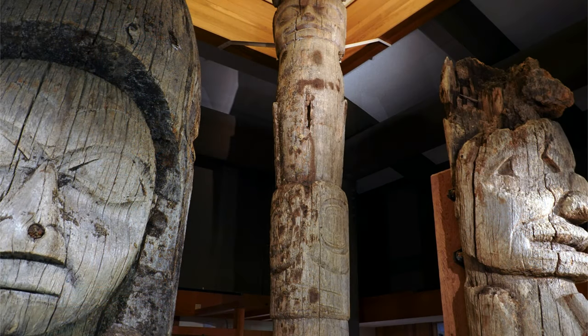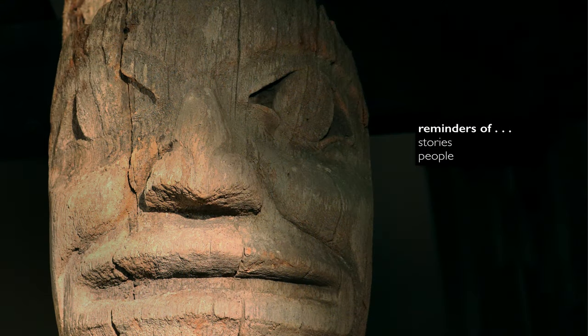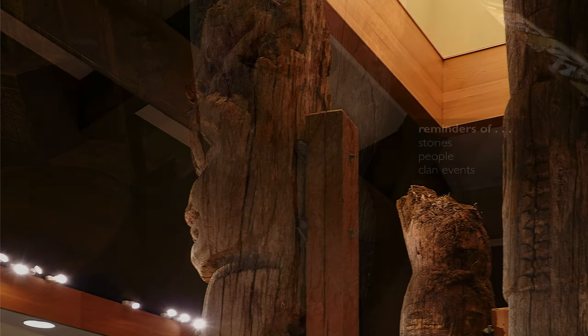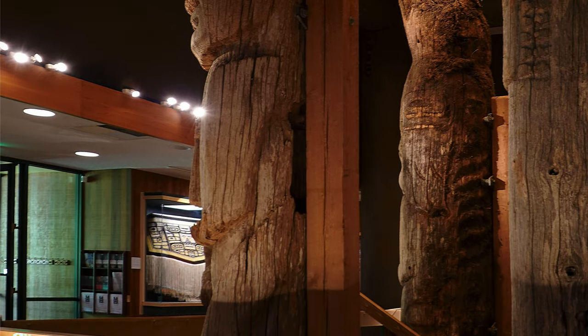Let's unpack this term 'totem pole.' When you see the totem poles that are in the building here or outside, what they are is great reminders of stories, of people, of clan events that happened decades ago — or maybe in the past ten years if it's a current pole. We can find out the story and then we'll better understand how the pole is designed and what it represents.